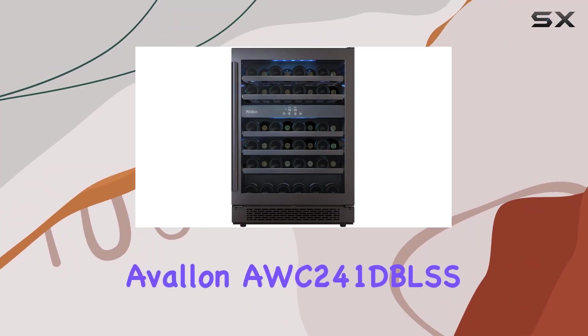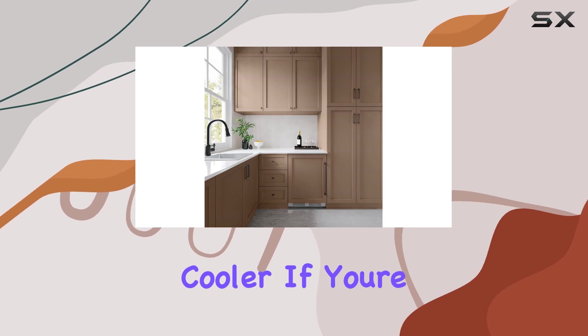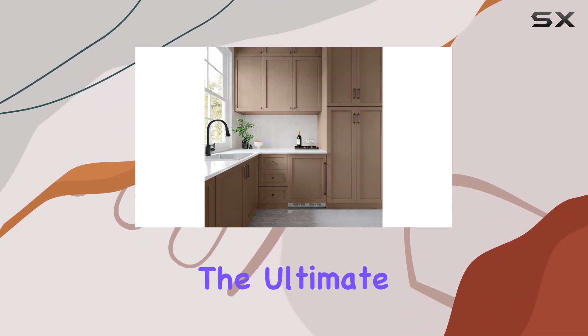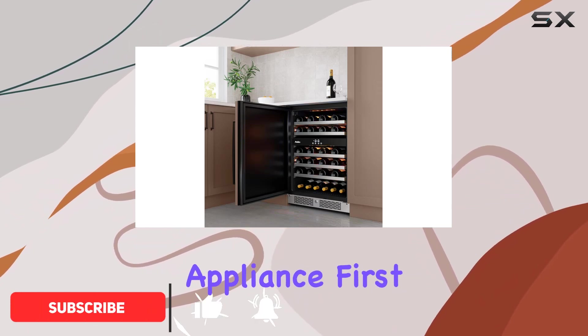Welcome to our review of the Avalon AWC241 DBLSS 24-inch Wine Cooler. If you're a wine enthusiast looking for the ultimate storage solution, you're in the right place. Let's dive into the features of this sleek appliance.